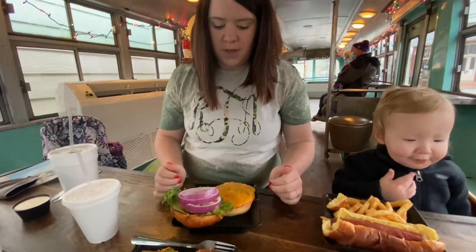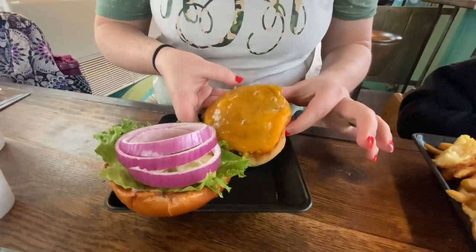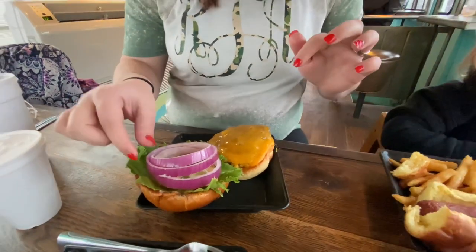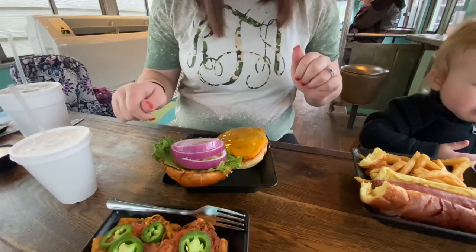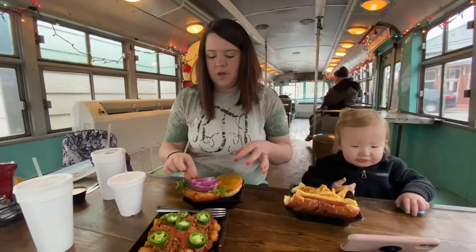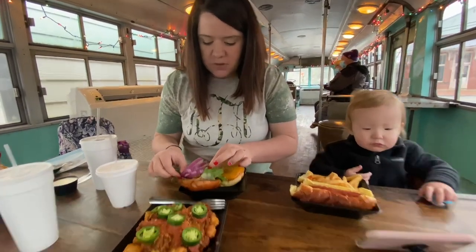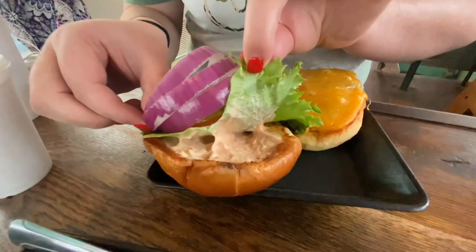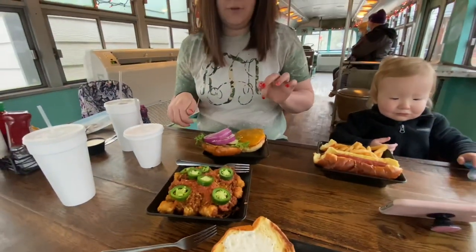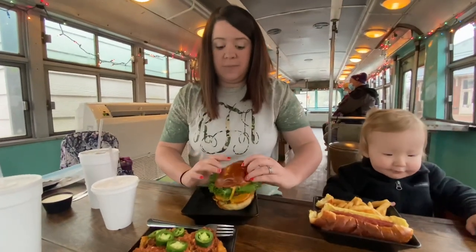So this is what Rebecca's got. She got the 1386 burger with cheddar cheese. It's kind of like a standard cheeseburger — it doesn't come with cheese, they ask you about that. It has onions, tomatoes, pickles, and some kind of special sauce on top. So it's just like your standard hamburger but with their special sauce.